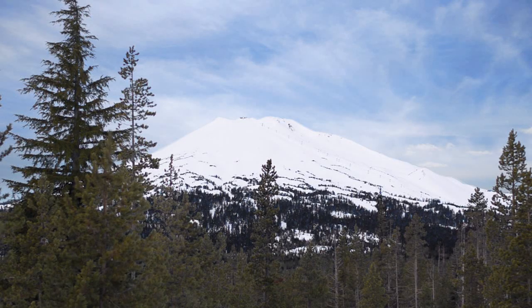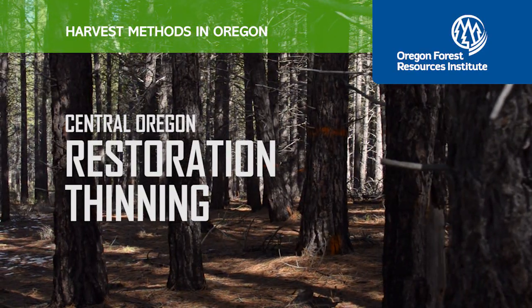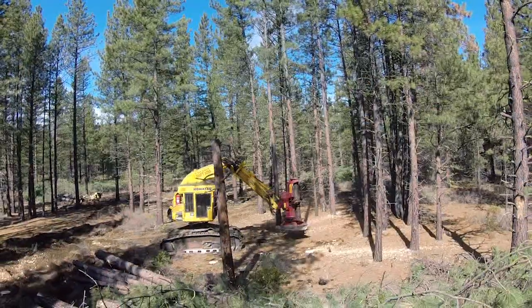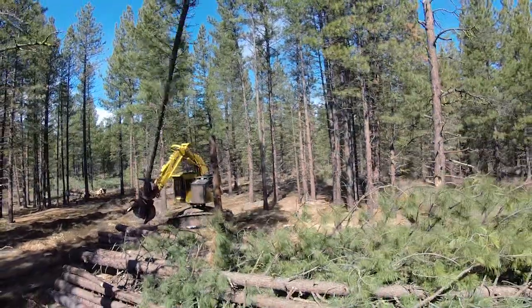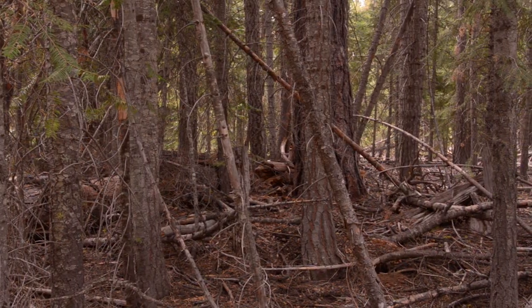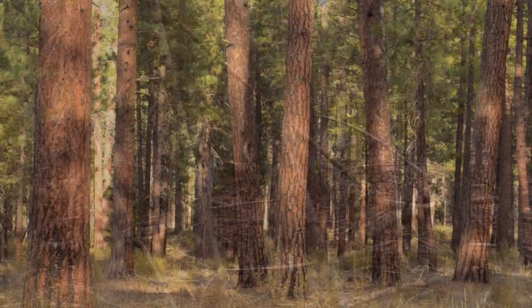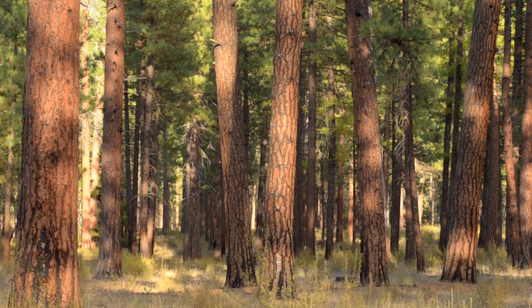In eastern and central Oregon, restoration thinning is helping to restore health and fire resiliency to overcrowded forests. This project and these restoration thinnings are really important because we are trying to help get the stands back to a natural state. Due to logging in the 20s and 30s as well as fire suppression, these stands are very overstocked and lodgepole and white fir have come in and they are not resilient to fire. So we're taking this opportunity to do these restoration thinnings, leaving the healthiest trees to create a healthy forest that's going to be resistant to fire, insect, and disease.